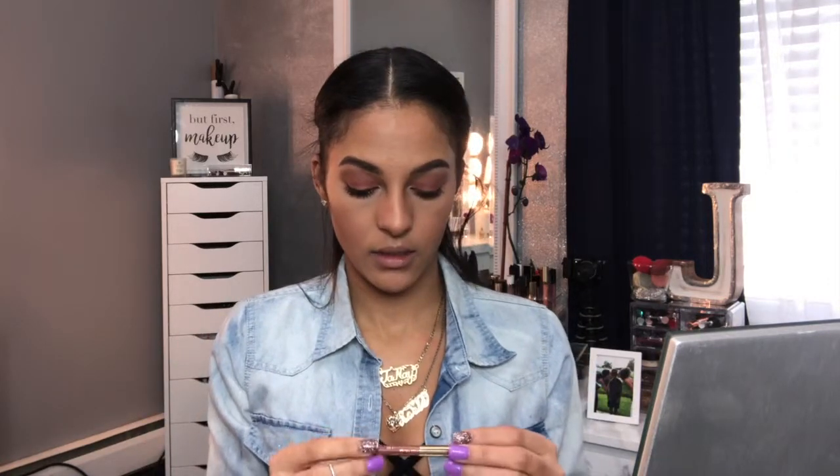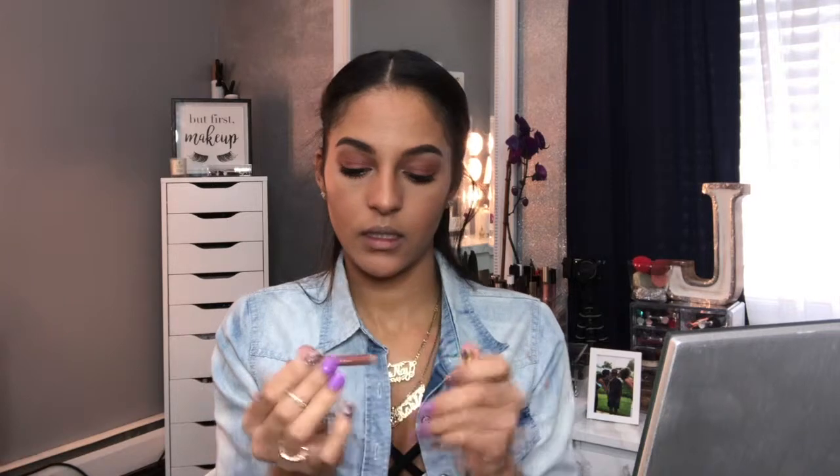For my lips I'm taking this Milani lip pencil in shade number four, Nude All Natural — it's really small because I used to use this all the time. I'm lining my lips with this, then using my favorite lipstick, the Maybelline Nude Embrace. It's been around for a while so it fits the theme — it's a nude and will definitely go with the look.